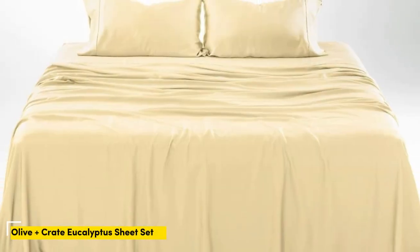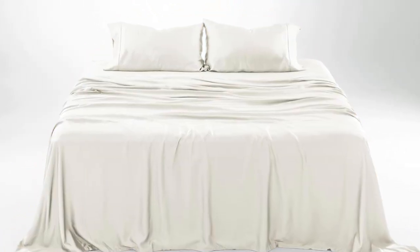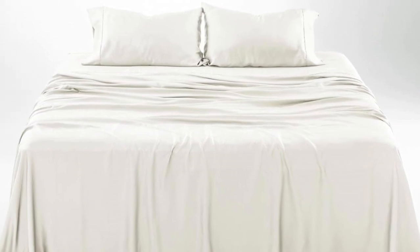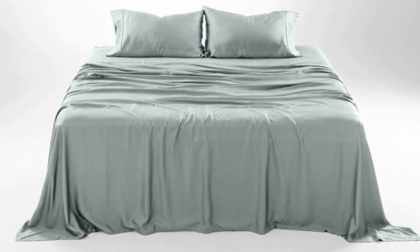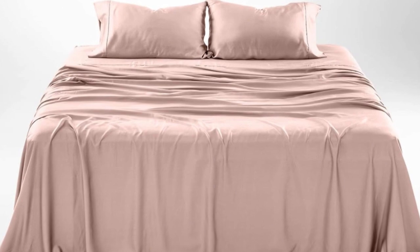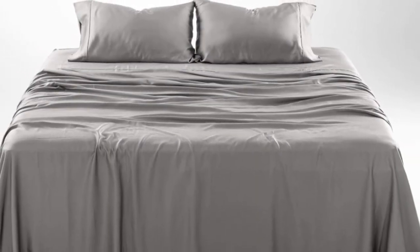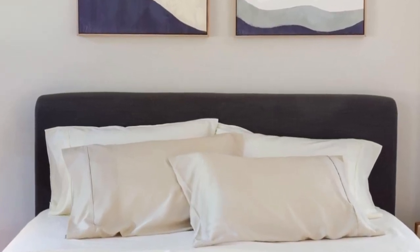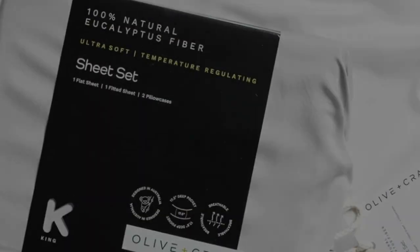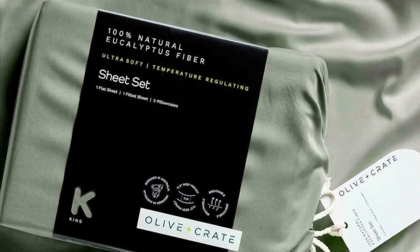Number 1. What we like: gets softer with each wash, luxurious silky feel, strong cooling factor. What we don't like: slight wear and tear with regular use. The softness, cooling capabilities, and design-forward look of the Olive Plus Crate Cooling Eucalyptus Sheets earn them a perfect rating in our lab testing, as well as the top slot on our list. The fabric feels silky but not slippery and luxuriously soft, and we raved about their smooth texture. We especially appreciate the design-forward color options and reasonable price, and the sheets only get softer with each wash.